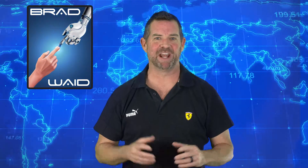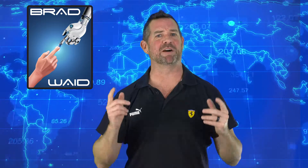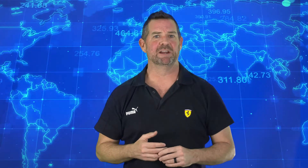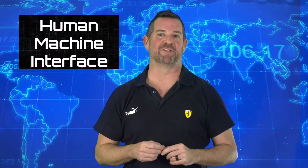Hi, I'm Brad Wade, and on this episode we're going to be talking about HMI. Have you ever thought to yourself, what is HMI? Well, HMI stands for human machine interface.